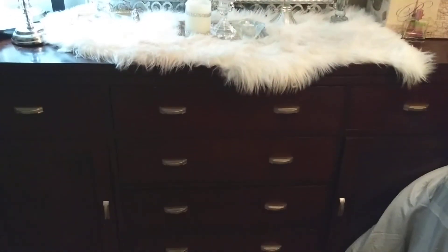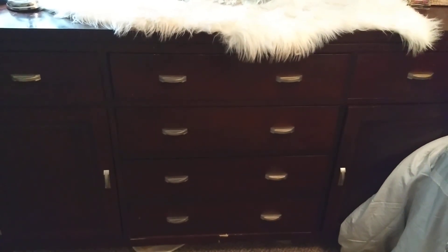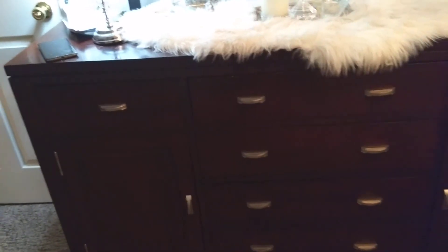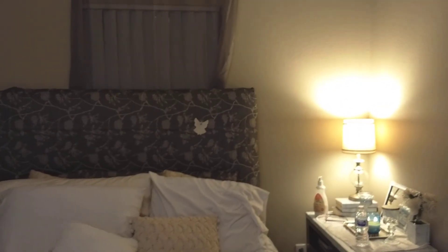I'm going to paint this dresser cream — I don't know if I'll use chalk paint or regular paint. If I use chalk paint I'll make my own because I already have the color in mind. I was thinking black but I want cream to keep it bright in here since I don't get too much light because of the headboard position.